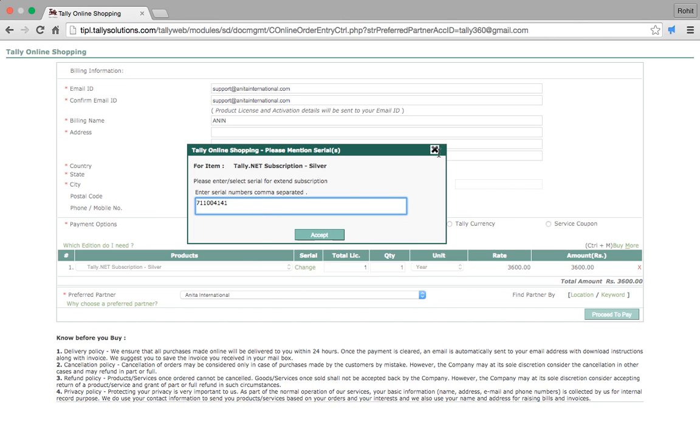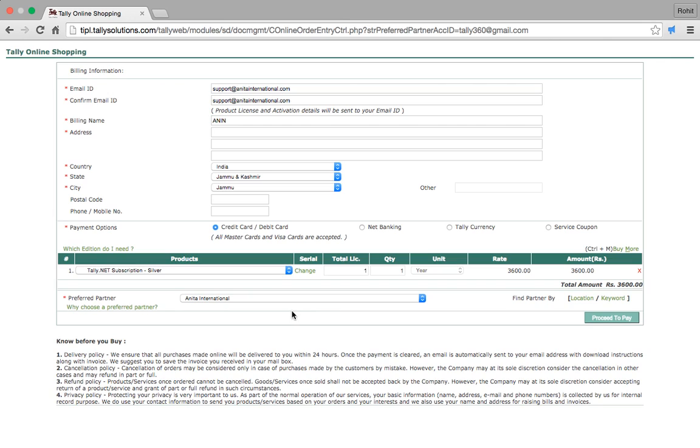I'll accept and proceed to pay. After pressing the button 'Proceed to Pay', it will go to the banking or financial screen where I enter my debit card, credit card, or net banking details.